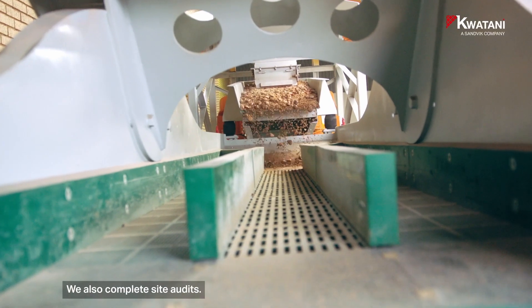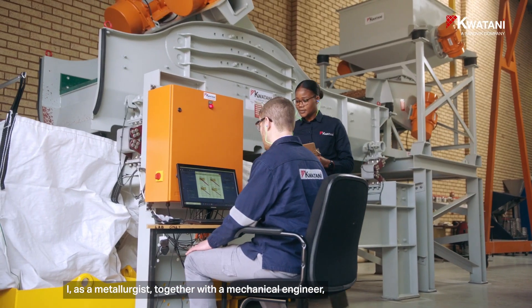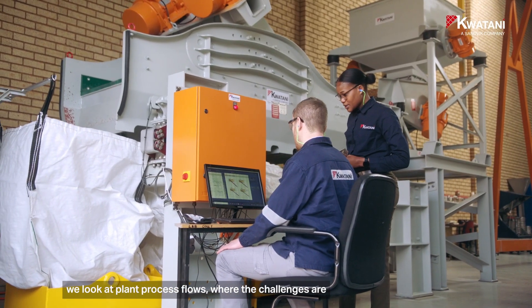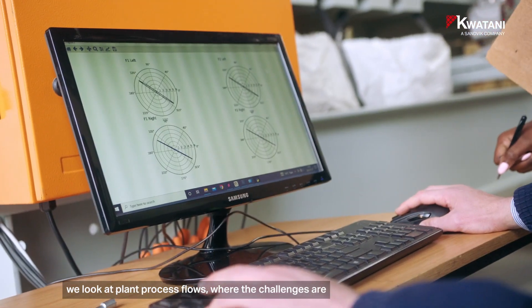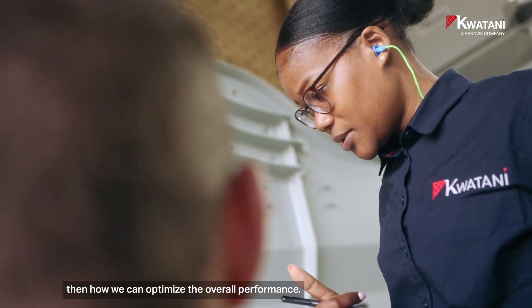We also complete site audits. As a metallurgist, together with a mechanical engineer, we look at the planned process flows, where the challenges are, and then how we can optimize the overall performance.